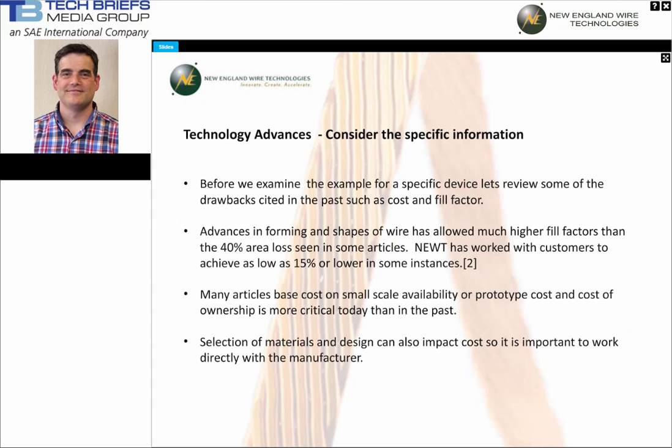Before we examine an example for a specific device, let's review some of the drawbacks cited in the past, such as cost and fill factor. Advances in forming and shapes of wire have allowed much higher fill factors than some classic articles cite. When designs have been prepared directly for customer applications, we have seen 85% copper fill, or as low as 15% area loss, or lower in some cases. Manufacturing techniques for magnet wire and Litz wire have advanced as well, lowering costs of these products.